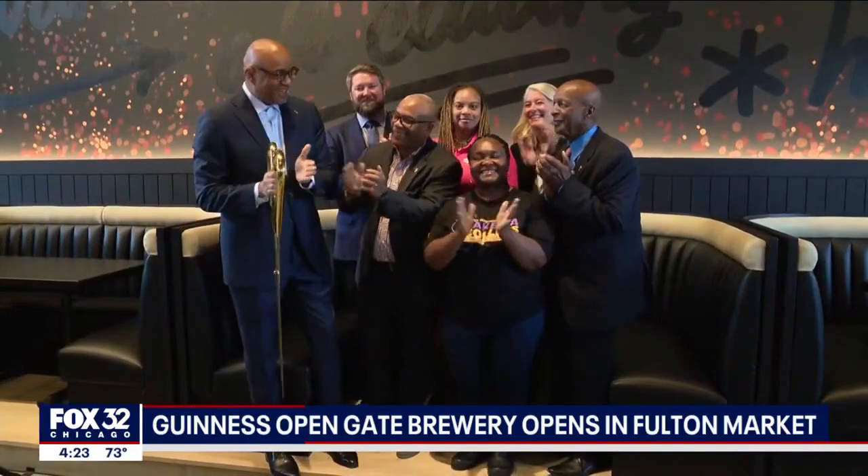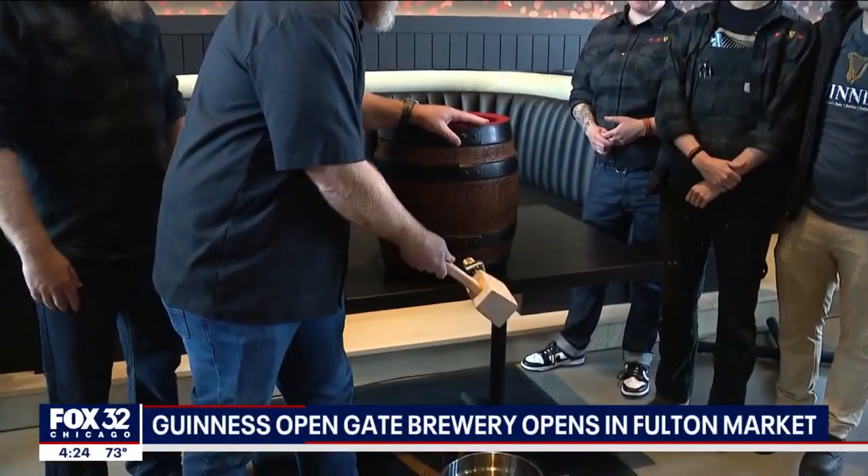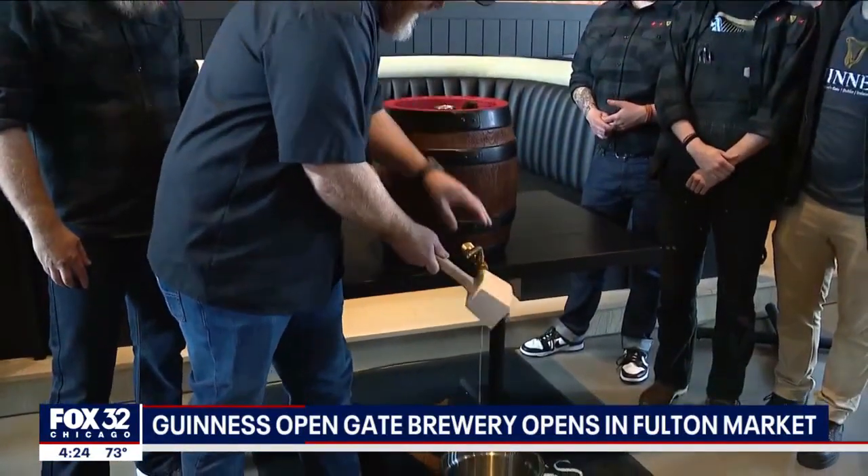First, there was the ribbon cutting. Then the real way to open a brewery: tapping the ceremonial first cask of beer.